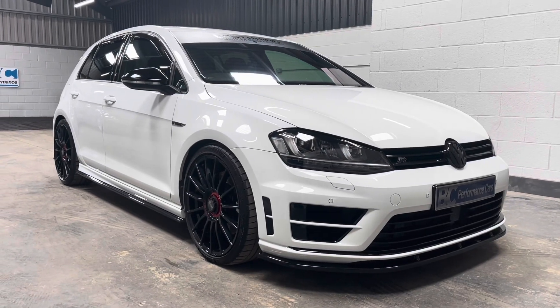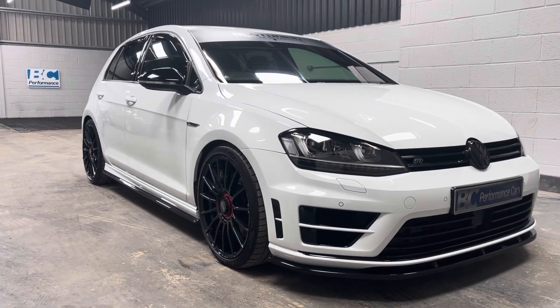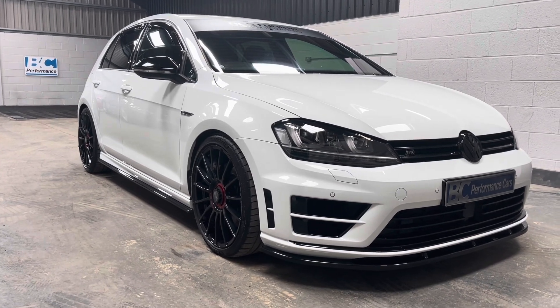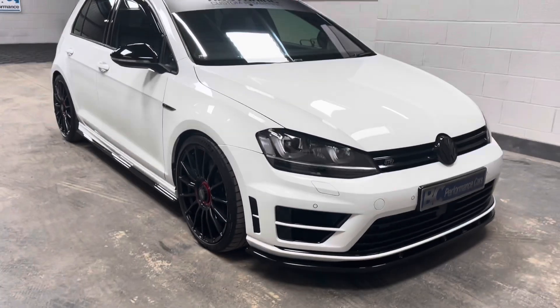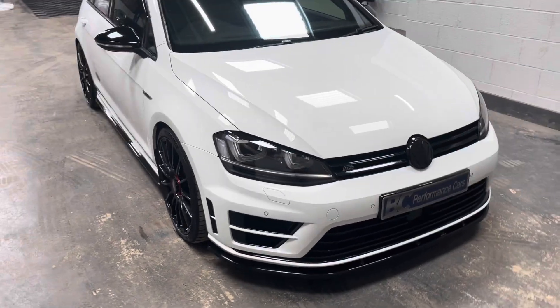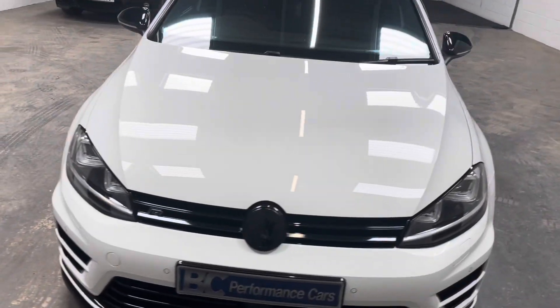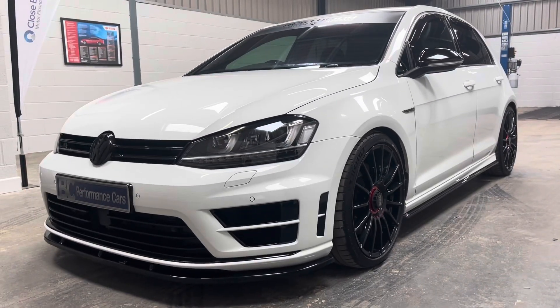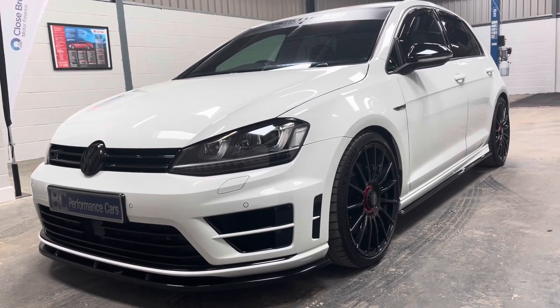Hello, it's Ben at BC Performance Cars. I'm rather excited to show you our latest arrival, which is this pure white Mark VII Golf R. Running Stage 2 software, this 407 brake horsepower hatchback features some really choice modifications and has some real presence on the road.